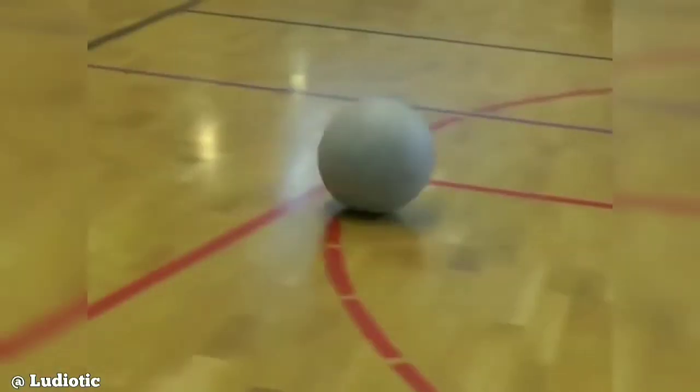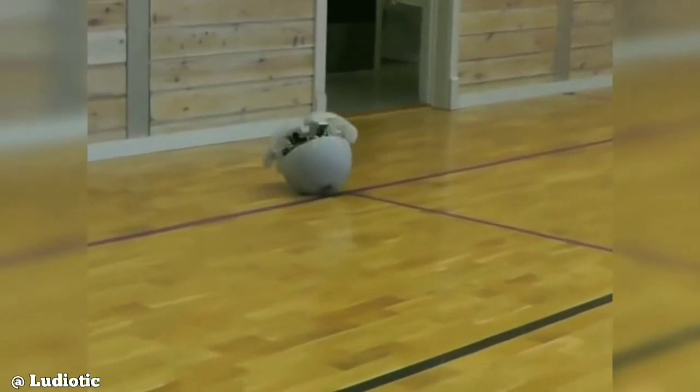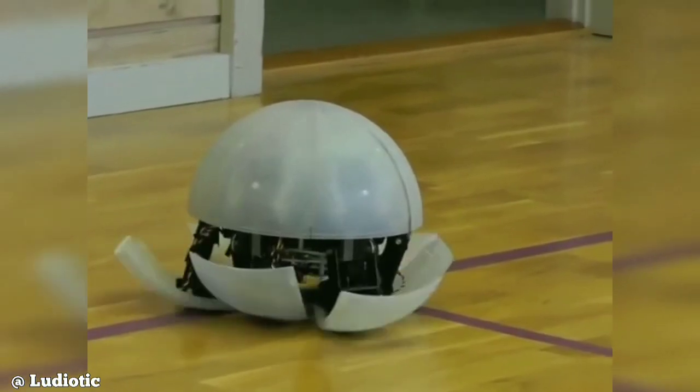This is a Morphex robot. When you roll it on the ground, it makes a different sound each time.